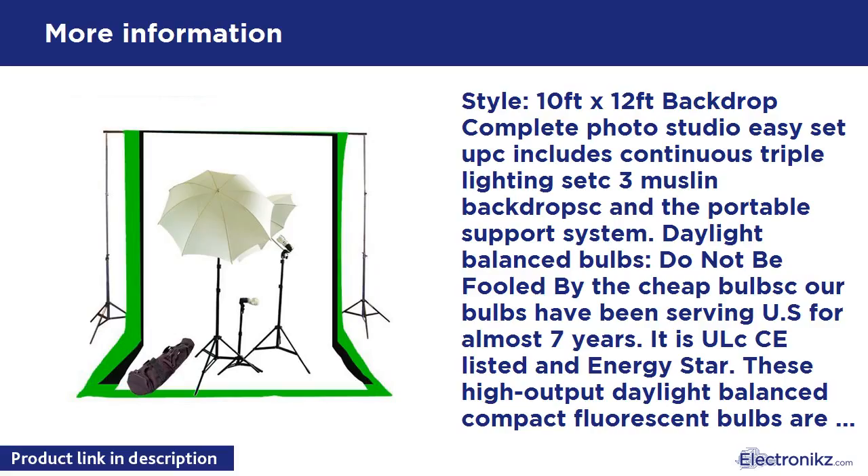10 foot x 12 foot backdrop complete photo studio — easy setup. Includes continuous triple lighting set, 3 muslin backdrops, and a portable support system. Daylight balanced bulbs — do not be fooled by cheap bulbs. Cowboy Studio has been serving customers for almost 7 years. It is ULC listed and Energy Star rated.